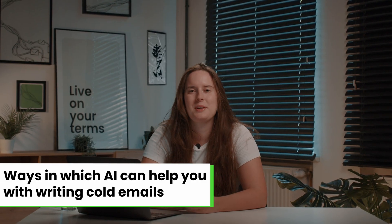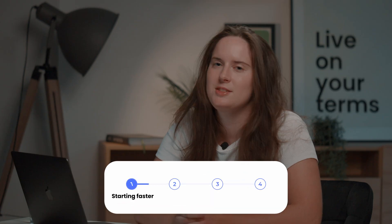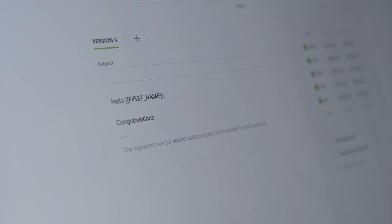Let's get started with the ways that AI can help you with writing cold emails. The first reason why you should use AI is to get started faster. AI helps you overcome writer's block because writing the first sentence of a cold email is especially hard. When you use AI and put in a prompt you already get a skeleton or a template of a cold email. Even though it might not be great, you can always refine it and make it better — and it helps you with saving time.